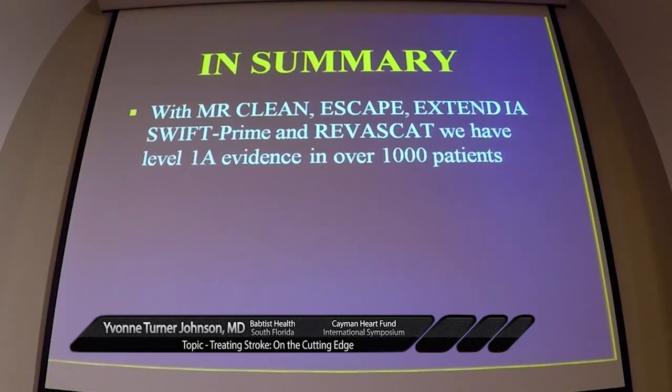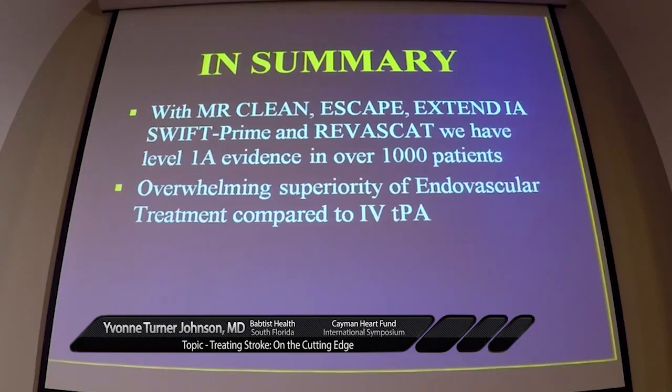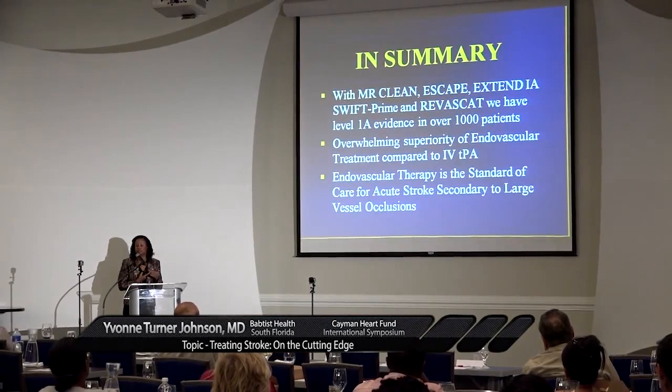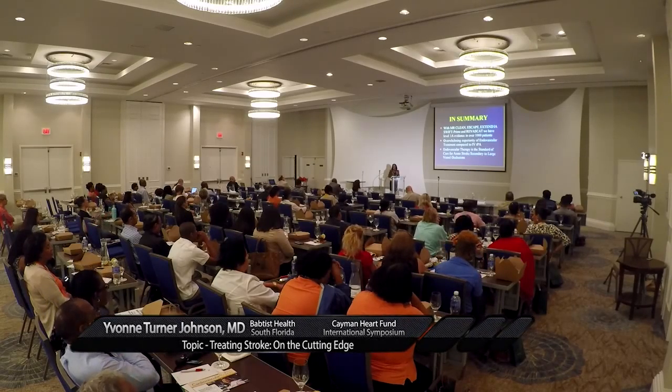With MR CLEAN, ESCAPE, Extend IA, and SWIFT PRIME, we have Level 1A evidence in over 1,000 patients showing superiority of endovascular treatment compared to IV TPA alone. It's now the standard of care for large vessel occlusions. Any patient at our primary stroke center with an NIH stroke scale of 6 or greater who is in the IV TPA window gets IV TPA, and then we send them to Baptist to be evaluated for intervention. The same applies to patients outside the TPA window with a stroke scale of 6 or greater.